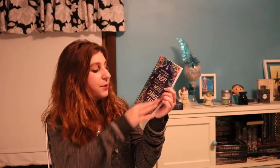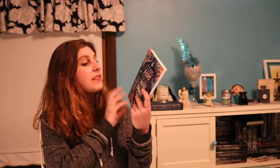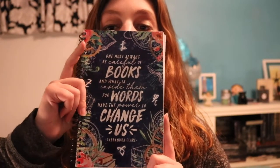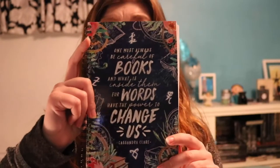Oh my god, the first item in this box and I'm already speechless. There is a notebook that is a Wick and Fable exclusive, and the quote on it is one of my favorite quotes from Cassie's books: 'One must always be careful of books and what is inside them, for words have the power to change us.' There are runes in the corners and a beautiful blue color. I absolutely love this notebook — it has my favorite quote from the Infernal Devices.